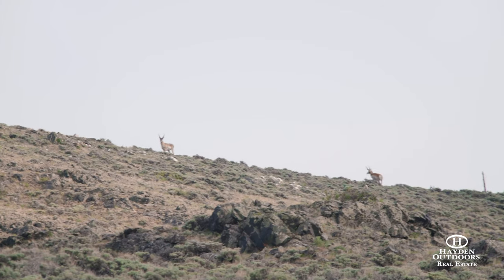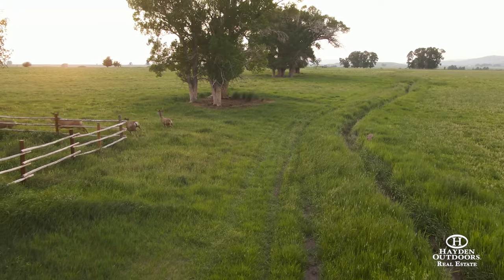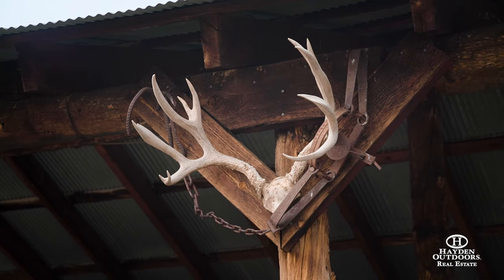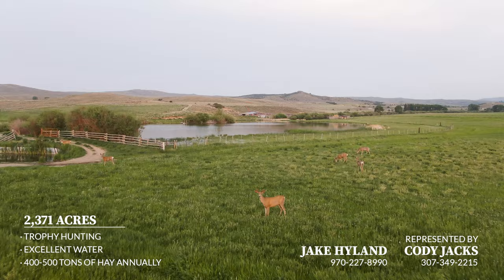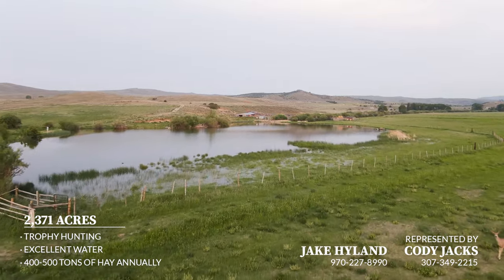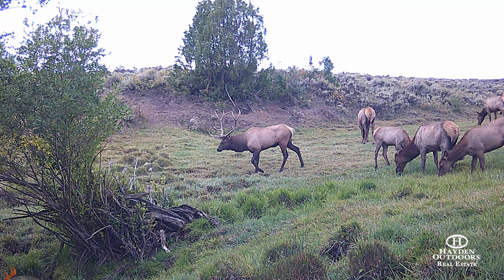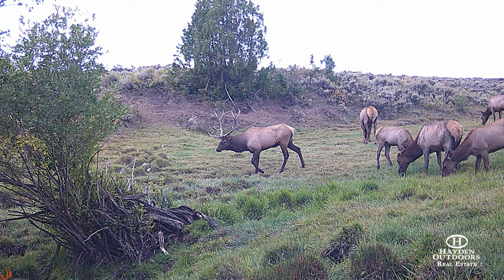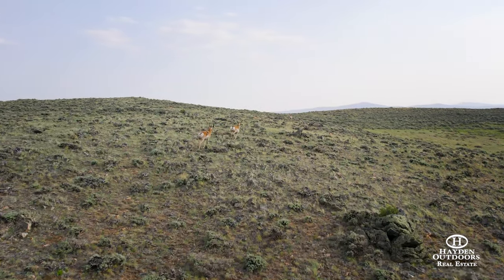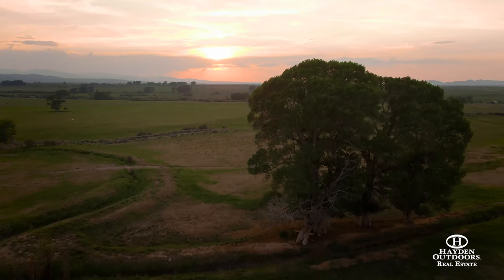The hunting and fishing on the 3R Ranch is truly some of the best on the market today. The ranch qualifies for landowner deer, antelope, and elk licenses. The local resident herd of deer always seems to have bucks stretching the tape into the 190-inch range. The annual migration of deer pushing out of summer range brings bucks into the valley exceeding 200 inches on a yearly basis. Late-season elk hunting can be amazing as the herd pushes onto the ranch to their winter range. Antelope on the 3R can range between 72 to 80 inches, with goats taken off the ranch in years past going over 80 inches.